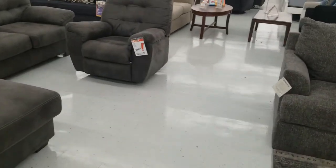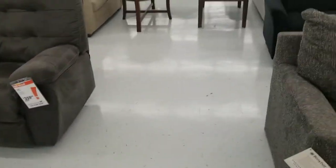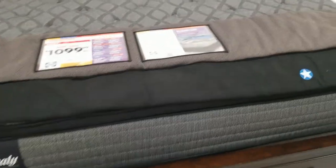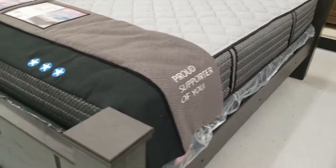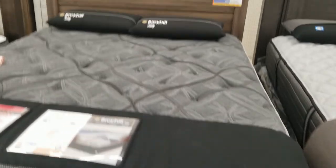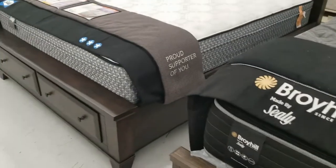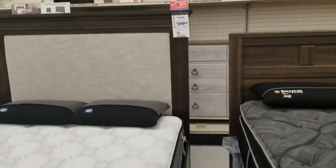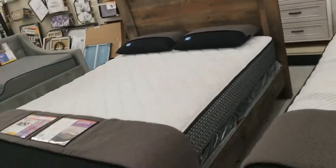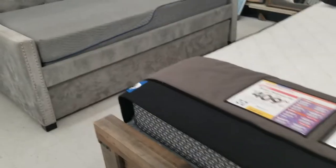A recliner that matches the sofa — a sofa set. This sofa. All right, here are some different beds. This one is $1,100 — must be nice. That one's $600. This one right here — I don't know if it comes with the frame. I don't think it does.